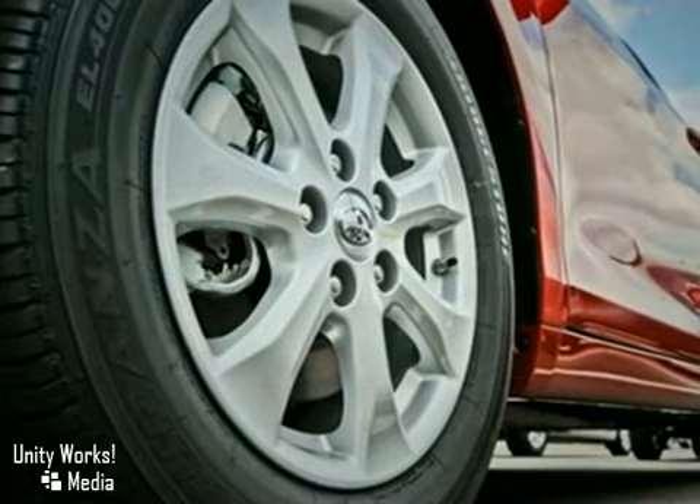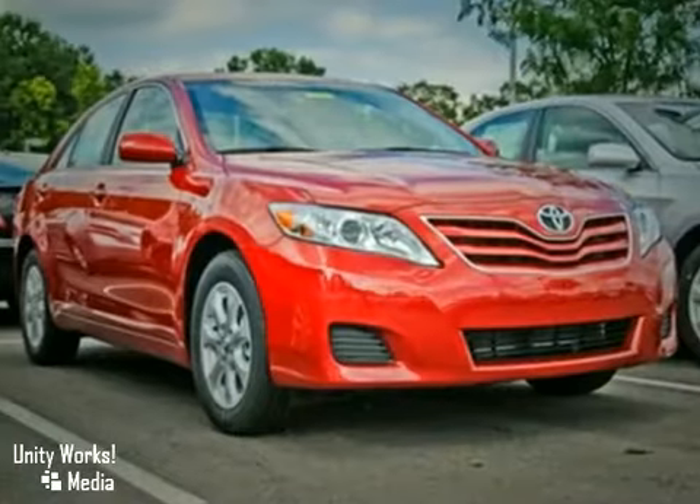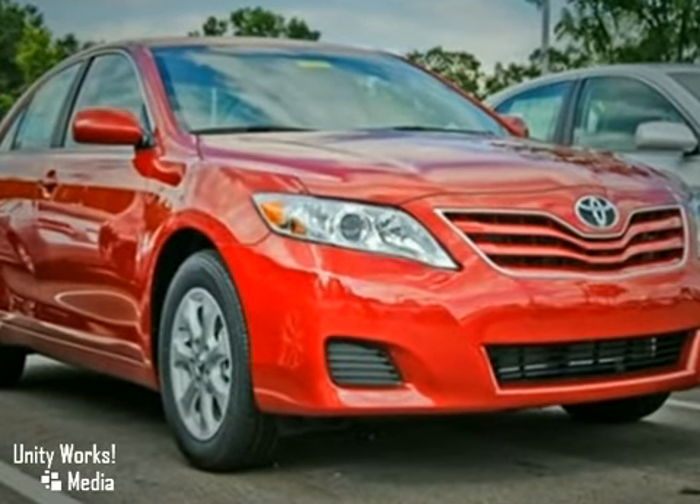It also features traction control, anti-lock brakes, and intermittent wipers. The air conditioning and CD player will make this vehicle hard to pass up.